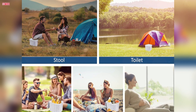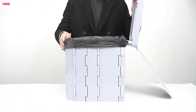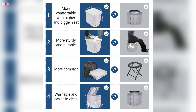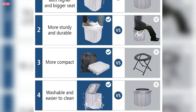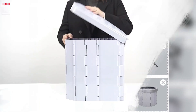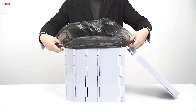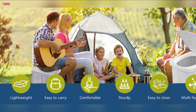It can also serve as a stool or vomiting bucket, meeting a variety of needs in different scenarios. Cleaning is straightforward with compatibility for any 8-gallon bag, ensuring a tidy and hassle-free experience. Simply line the toilet with the included plastic garbage bag before use. The Hapun XL Portable Camping Toilet is a practical, sturdy, and multifunctional solution, perfect for any outdoor or emergency situation.